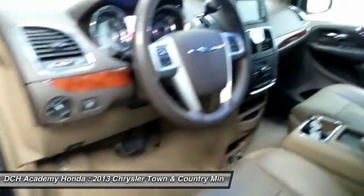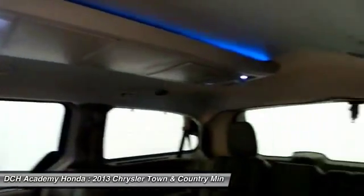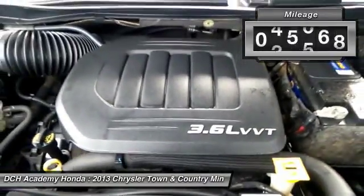Tow up to 3,600 pounds when your Town & Country is equipped with the towing prep package. Seat 7 comfortably and choose from stow-and-go seating or the innovative swivel-and-go seating. This vehicle has less than 70,000 miles.